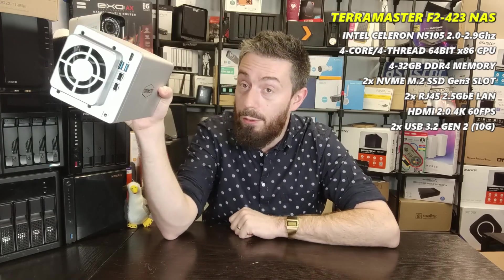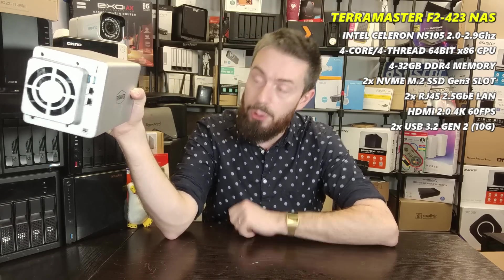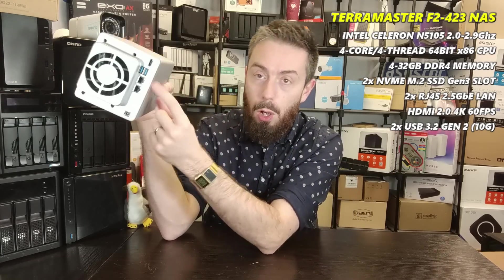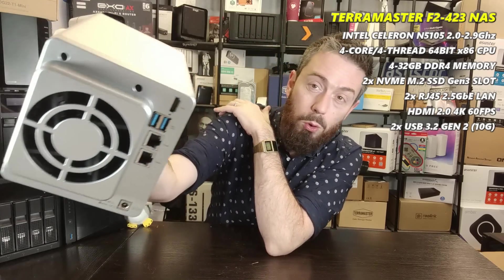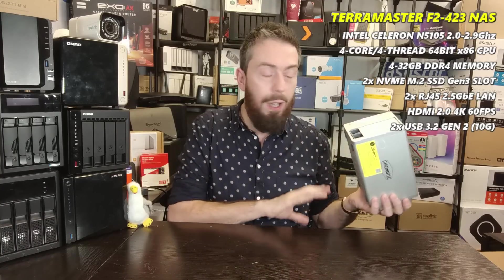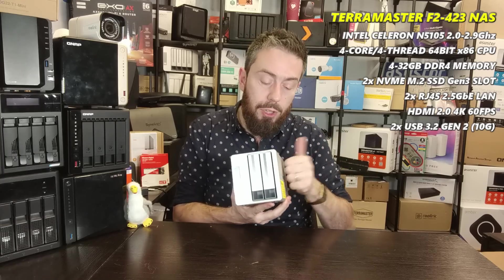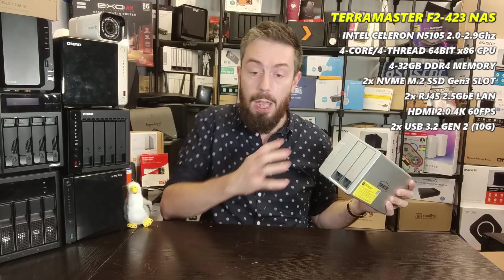It has 2.5GbE ethernet on the rear, giving 250-279MB/s each, and you can link-aggregate them for around 550MB/s. There's support for USB 2.5G and 5G dongles, plus USB 3.2 Gen 2 ports at 10Gbps. The HDMI port is largely only useful for debug purposes or if you install TrueNAS — within TOS it's mostly redundant, and KVM within TeraMaster's TOS isn't really supported.